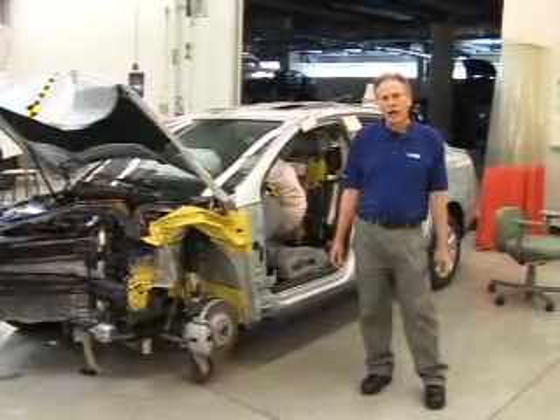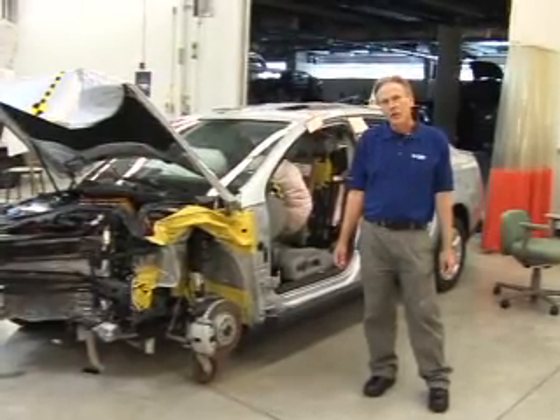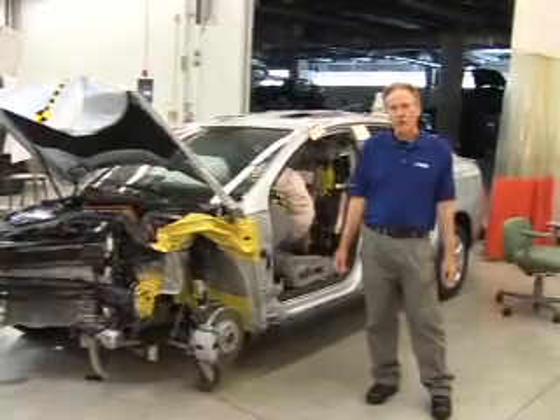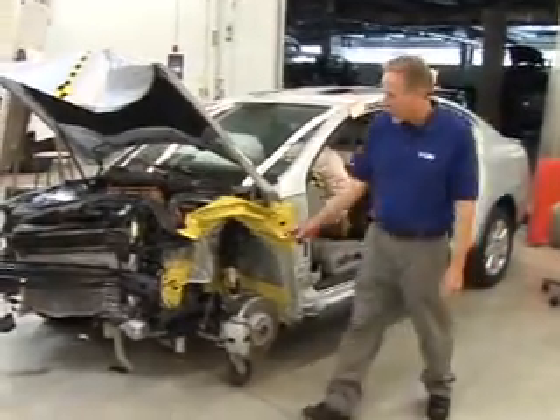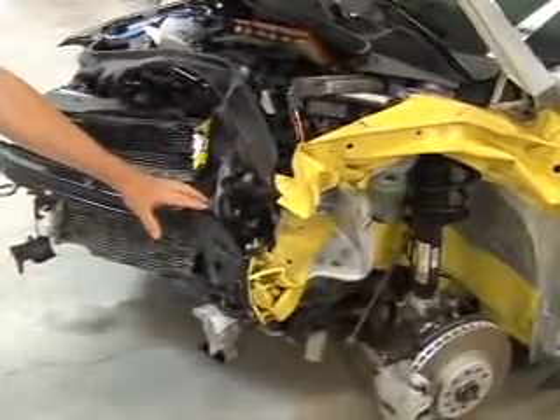The Insurance Institute for Highway Safety tested this 2006 Volkswagen Passat with the front end offset barrier test at 40 miles an hour. We can clearly see by the front end damage to this vehicle the amount of force that's involved in that kind of crash.